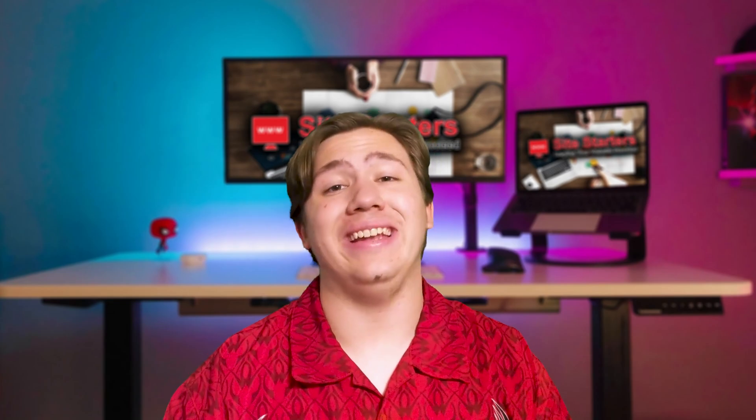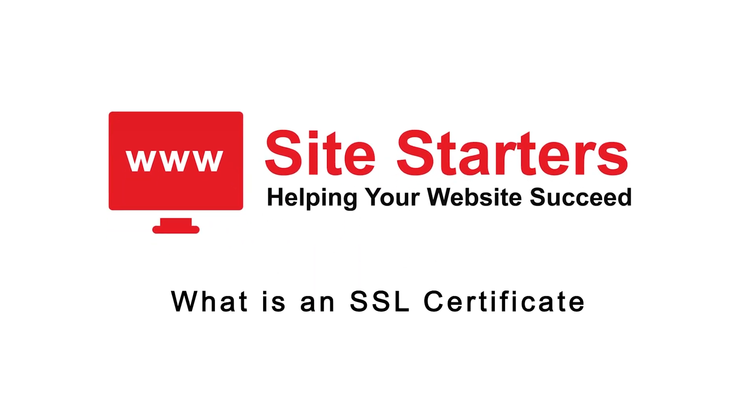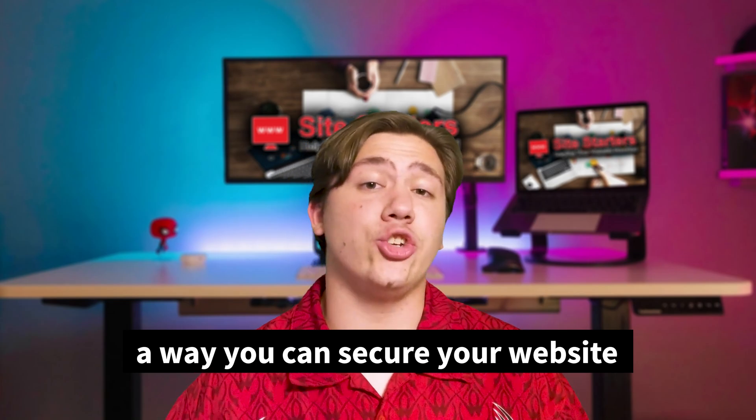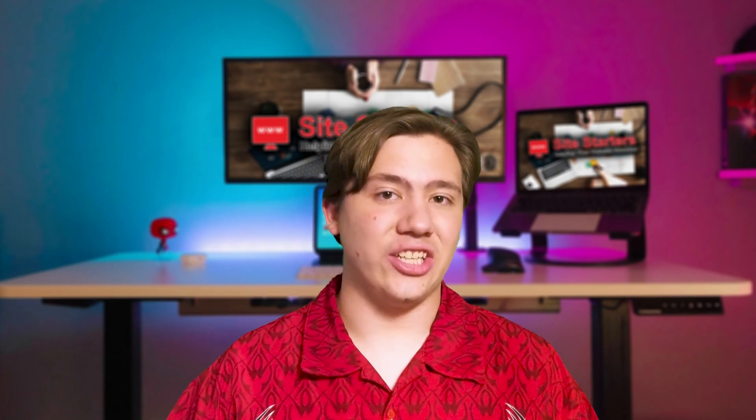In today's video I wanted to quickly tell you what an SSL certificate is and why you might need it for your website. Essentially, an SSL certificate is a way you can secure your website and make sure that any computers or people who try to access your website know that it is secure and isn't going to leak any info when they access it.